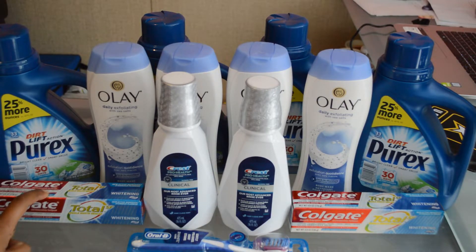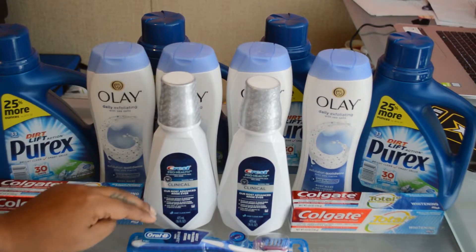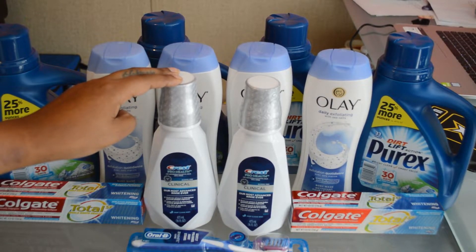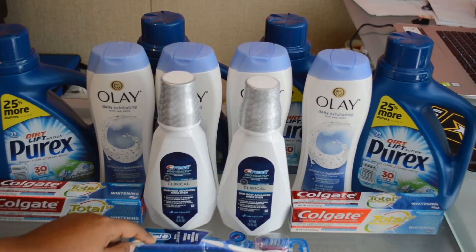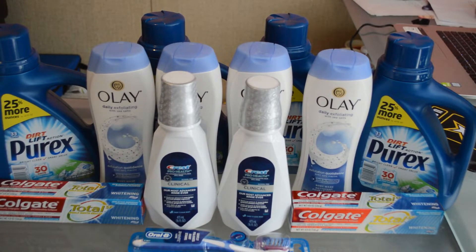Transaction number two is on the Crest and Oral-B items. We're going to buy two of the Crest mouthwash and one Oral-B toothbrush. We'll use two $1 off one manufacturer paper coupons for the mouthwash and a $1 off one coupon for the Oral-B toothbrush. That brings our total to $11.97. The deal is buy three and get a $6 Extra Buck, so we use those three $1 off coupons to drop the total down to $8.97, and we get back a $6 Extra Buck.